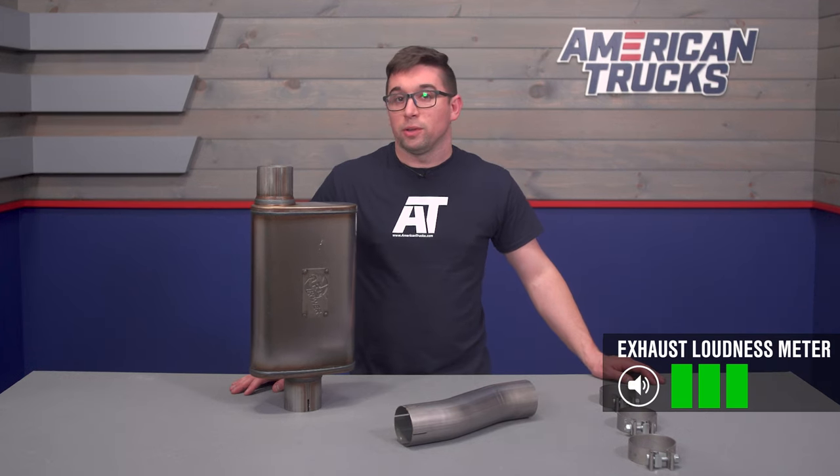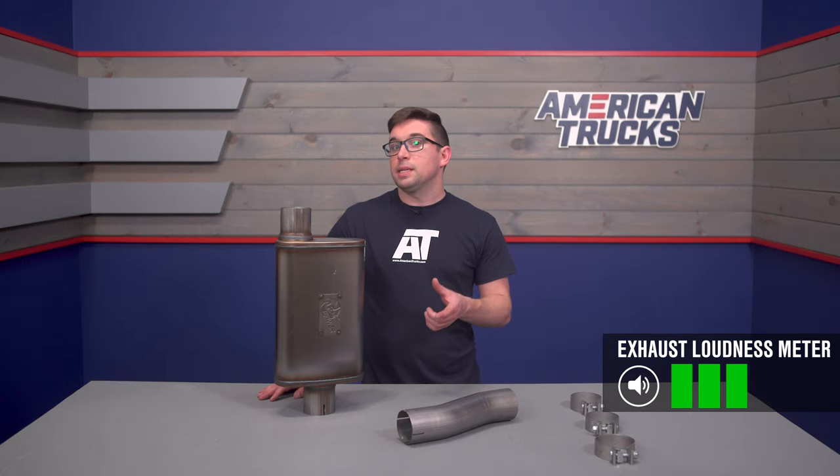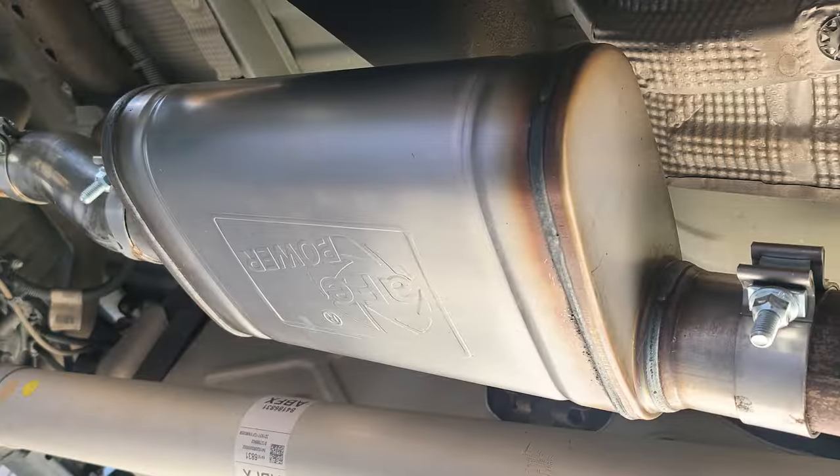We're going to give this one a 3 out of 5 on our loudness meter, which is, in my opinion, that perfect Goldilocks middle ground. It's enough to make a difference for you, but it's not going to get your neighbors in a twist.